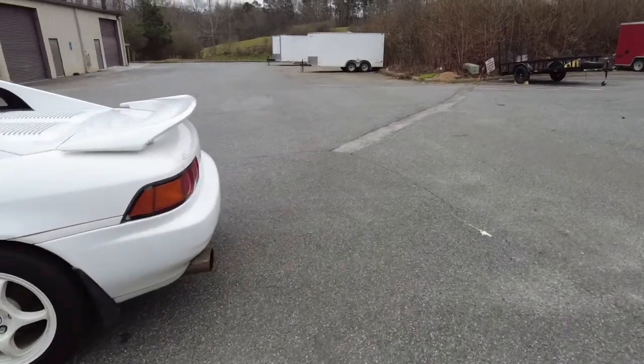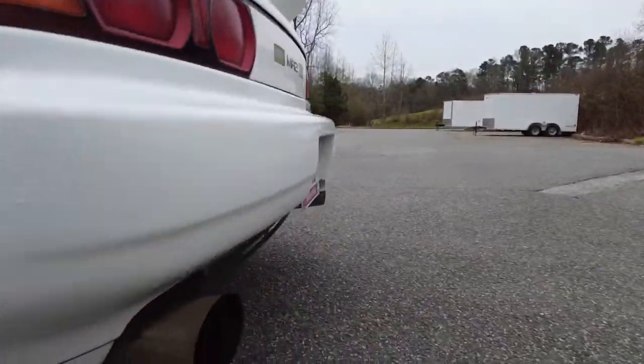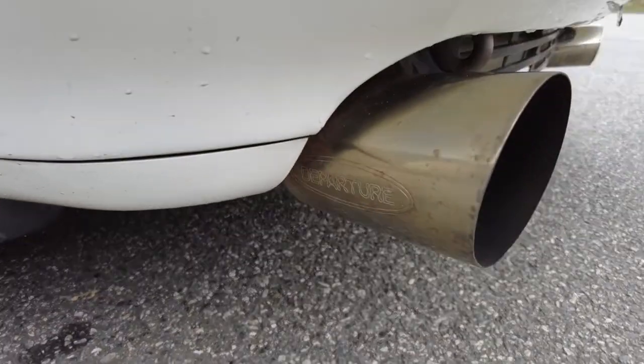It's also got an aftermarket exhaust — it says 'Departure' on it. Not familiar with that brand.